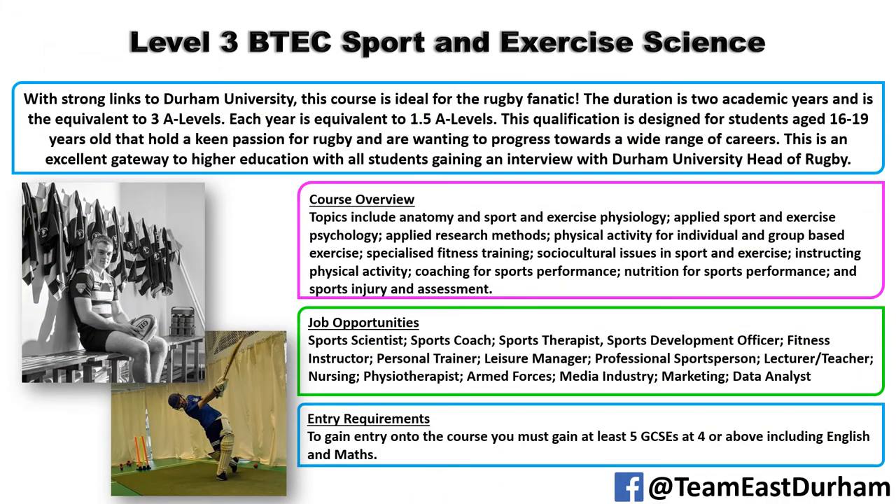The Level 3 Sports Science programme is for students who achieve five GCSEs at grade 4 and above, including maths and English. There are a couple of exams within the qualification but it's primarily coursework-orientated, and over two years it's equivalent to three A-levels.